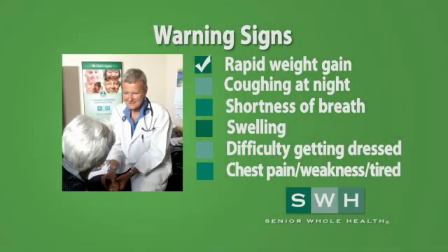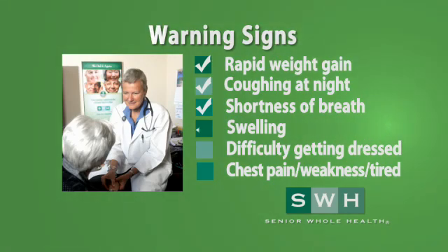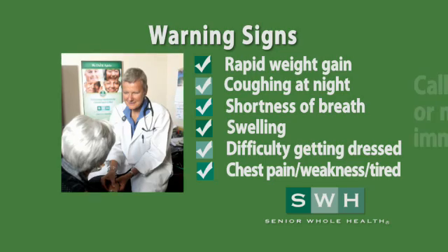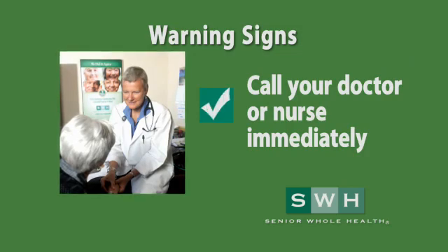Know the warning signs of when you may be in danger. Have you gained weight overnight or just this week? Did you wake at night and can't stop coughing? Can you lie flat without difficulty? Do you have shortness of breath? Is your abdomen swollen or your ankles and feet? Can you put on your shoes or button your pants? All of these are symptoms that should not be ignored. They can come on suddenly or over a few days. Call your doctor or nurse immediately if you experience any of these symptoms, especially if you feel that they are getting worse. Don't wait. This call could save your life.